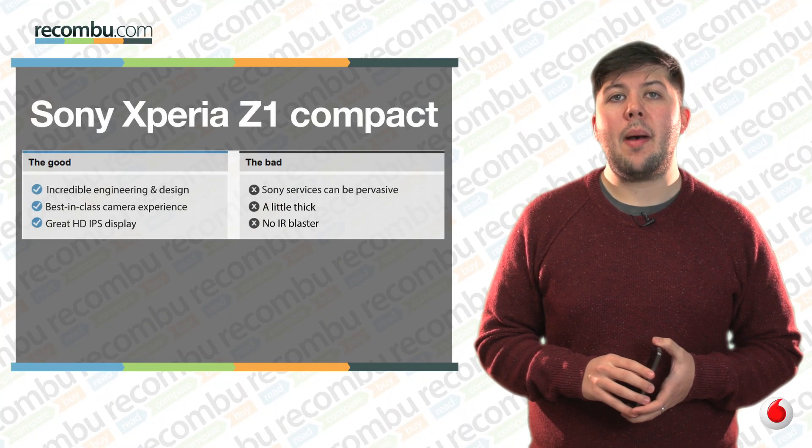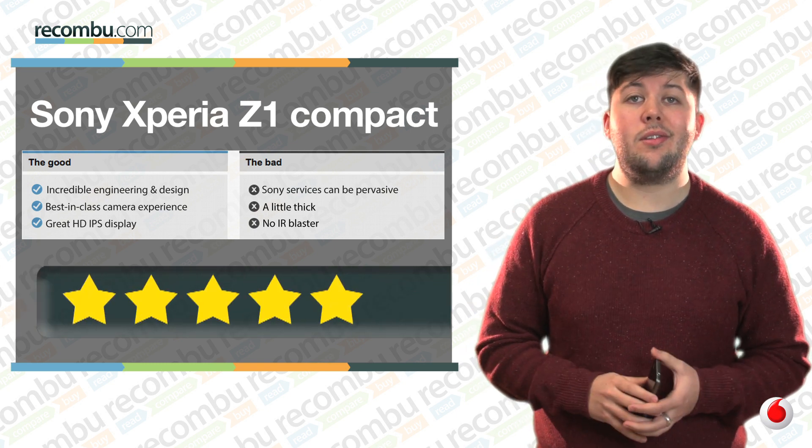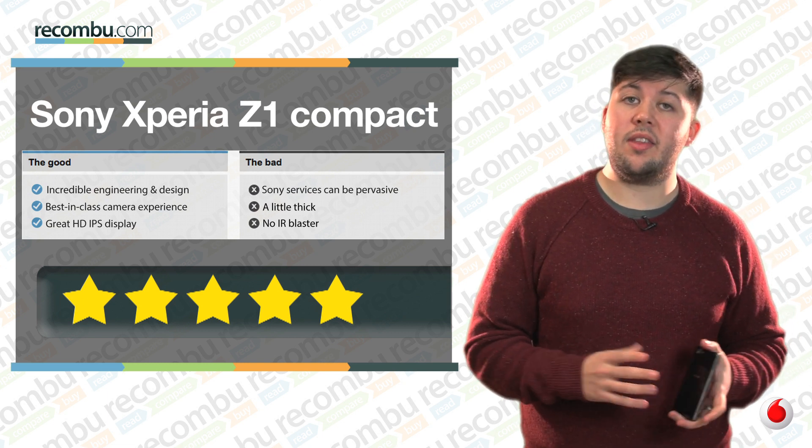On the whole, the Sony Xperia Z1 Compact is proof that bigger isn't always better. The hardware is phenomenal, it uses the best camera Sony's ever put into a smartphone, and at around £450 SIM free, it's more affordable than other smaller flagships like the iPhone 5S.